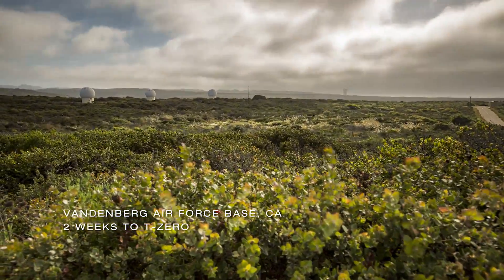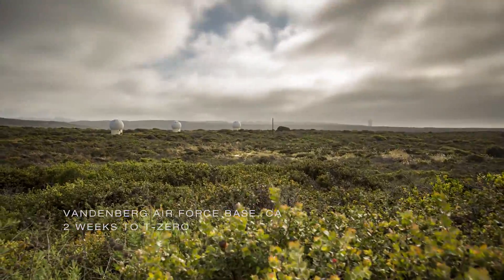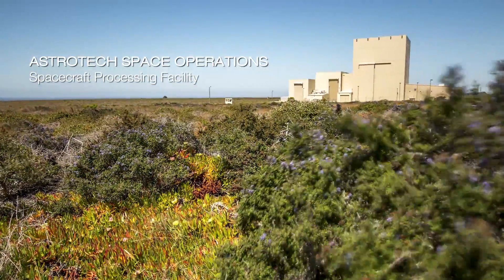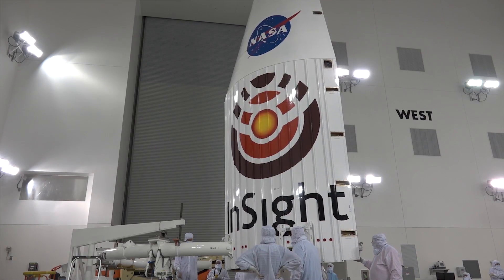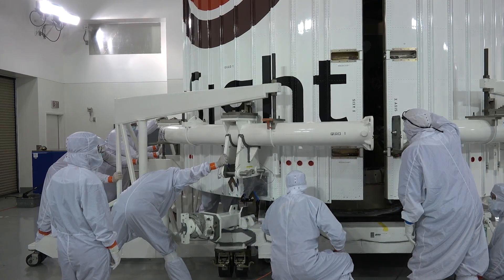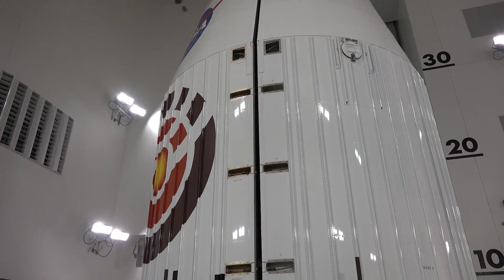Here at Vandenberg Air Force Base in Central California, the InSight launch team is moving into high gear. It's time to encapsulate the spacecraft. We're at the phase of the mission where we're encapsulating with the launch vehicle, and the ULA team with their fairings now come in and take the two halves of the fairings and make a clamshell around the spacecraft. That's to protect it during launch because it has to go through a lot of pressure changes and temperature changes as you ascend through the atmosphere.